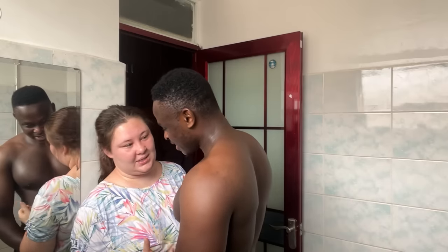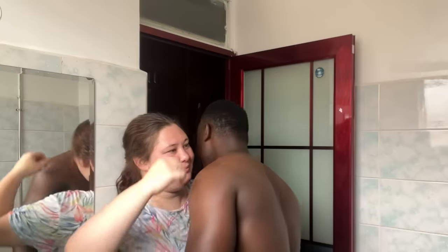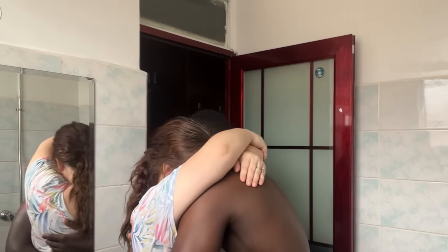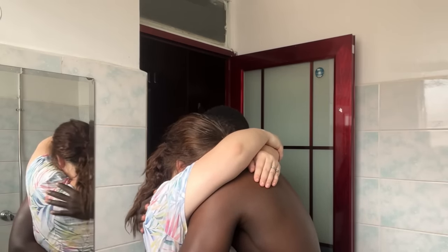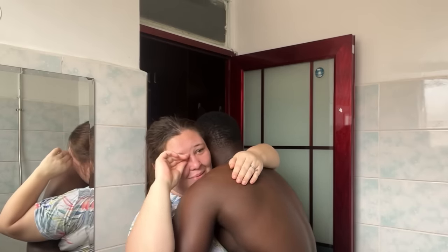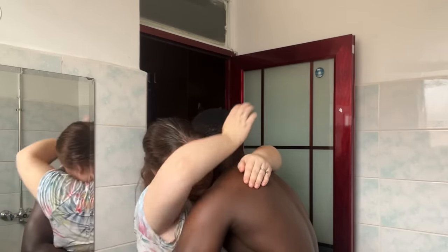I've never had a chance to look like that. You feel like you're in a dream, you know? It's not true.